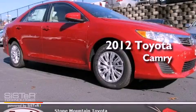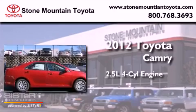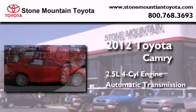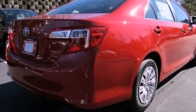This is a brand new 2012 Toyota Camry. It features a 2.5-liter four-cylinder engine and an automatic transmission. All of the following features are included.